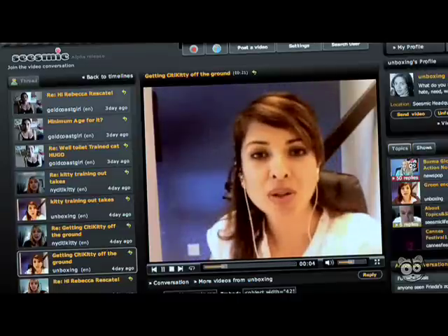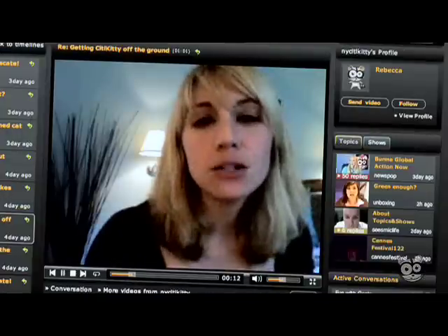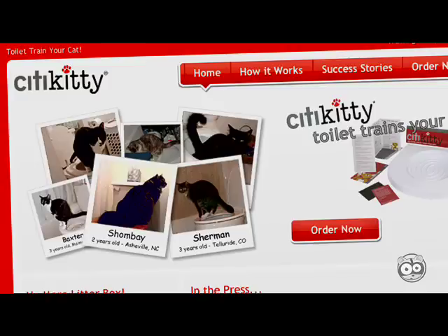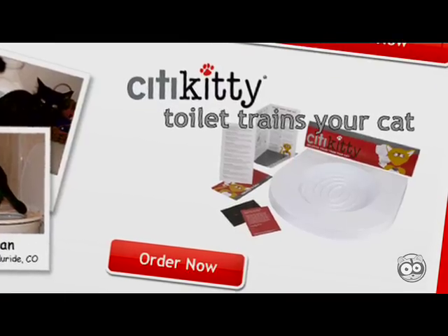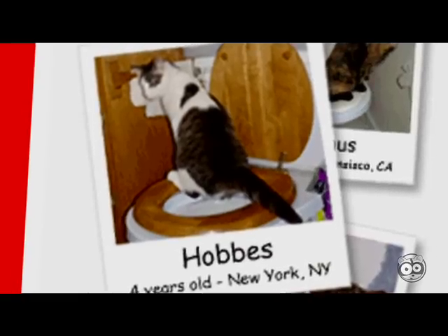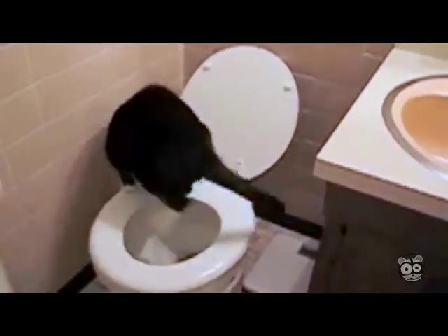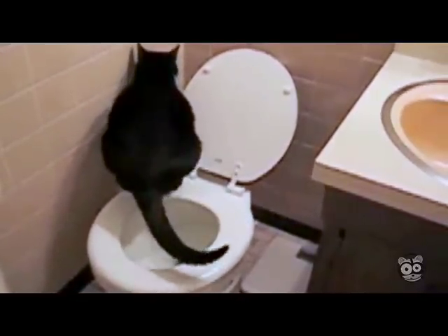I'm curious — as a small business owner, how was it for you to get all of this started? After the kit was made, I sold the first product on eBay, made the website, and just started telling people about it. It doesn't cost you anything to tell somebody about your business. I was convinced that anybody who saw a cat going to the bathroom on the toilet would be completely amazed and might want to do the same thing themselves.